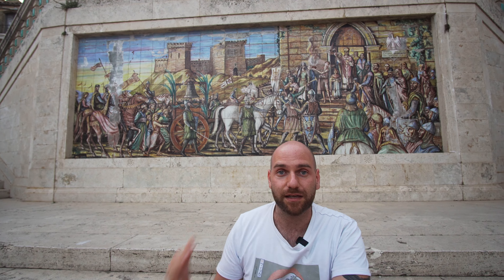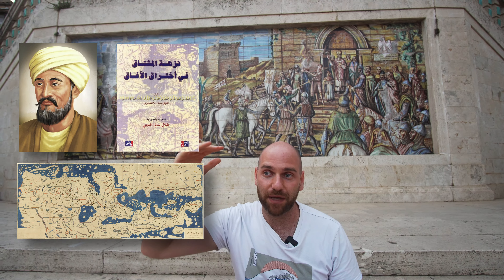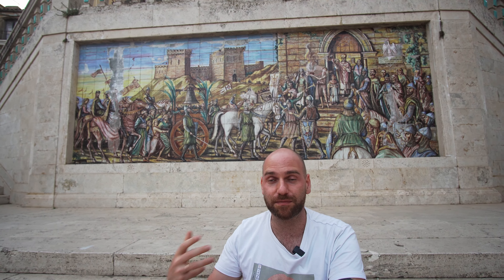After these beautiful ancient mosaics, we're going to move on to ceramics and visit Caltagirone, a city with a very old tradition of making ceramics and terracotta — some of the most beautiful artisan craft you can find in Sicily. Let's go check it out.